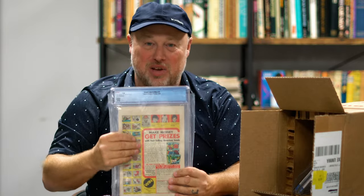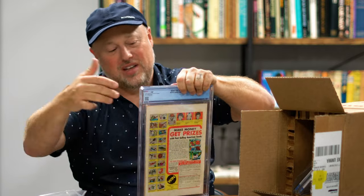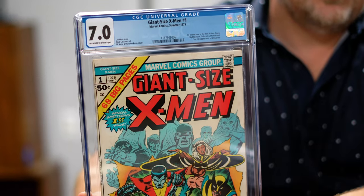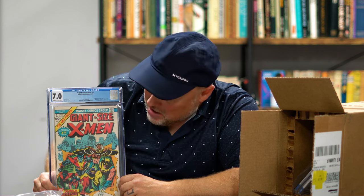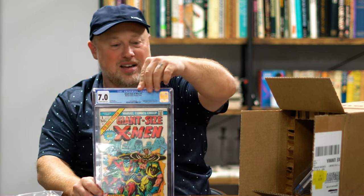I'm a big X-Men guy — that's what I collected when I was younger. I tried to get the whole run starting from this. Giant-Size X-Men number 1 at a 7.0. Really excited for the X-Men to come into the Marvel Universe. Wolverine still has his yellow costume here, which is a nod to the famous movie line joking about his yellow and black suit.